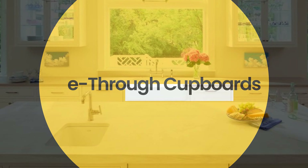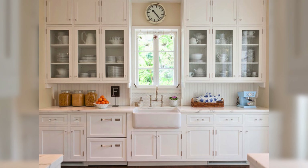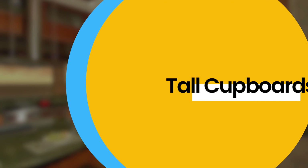See-through cupboards: cupboards with glass doors, like windows, so you can see what's inside — like colorful plates or cooking books. Show off your fancy stuff and it makes the kitchen feel bright and airy.